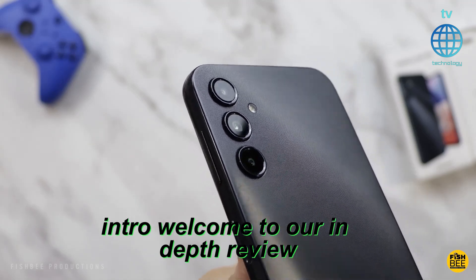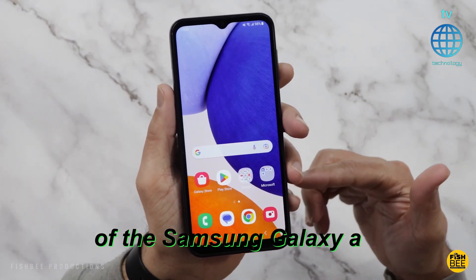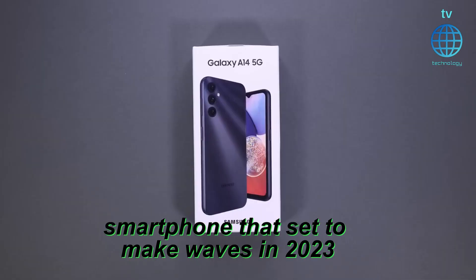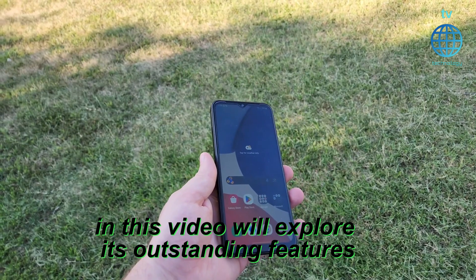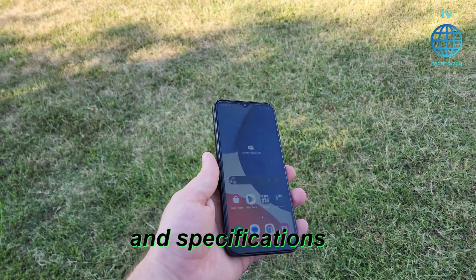Welcome to our in-depth review of the Samsung Galaxy A14 5G, a cutting-edge smartphone that's set to make waves in 2023. In this video, we'll explore its outstanding features and specifications.